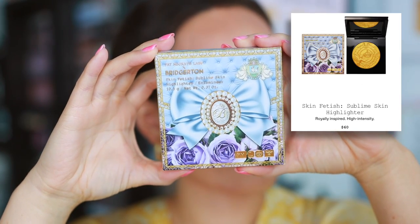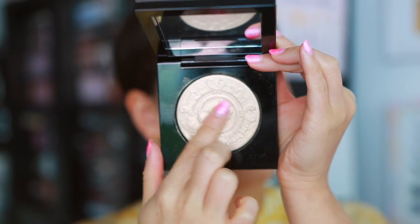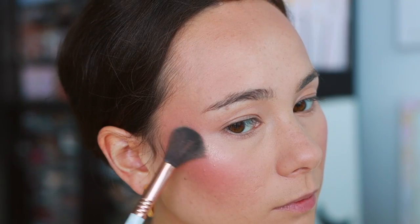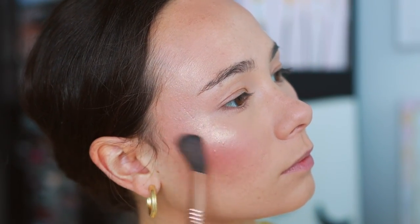I would never advise anyone to spend $60 on a highlighter, but Pat McGrath did it with the Bridgerton Skin Fetish Sublime Skin Highlighter. I have mine in the shade Incandescent Gold; they also have Extreme Gold. Just based on the embossment in the product you can tell it's expensive. This is such a beautiful highlight — one of her best formulas. It's on my cheeks today: glazed and glowy. She took a glittery highlight and made it elevated and luxurious with super microfine glitters that just look smooth on the skin. I'd spend $60 on this all over again.